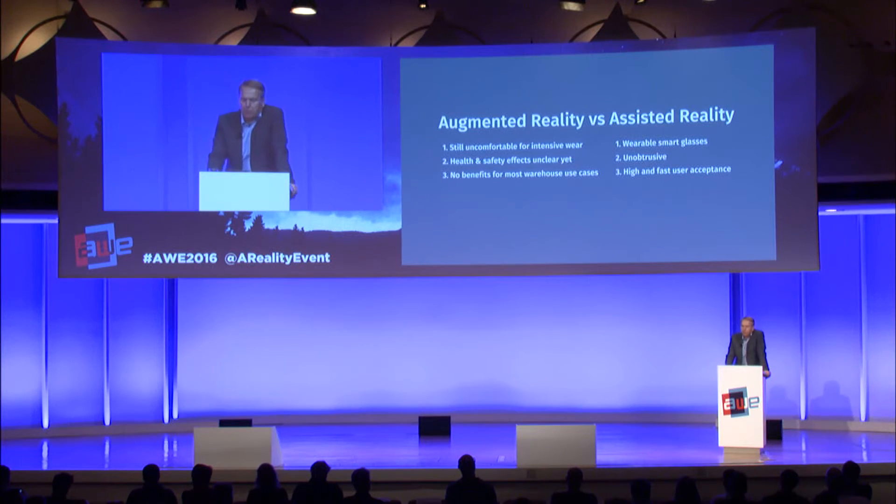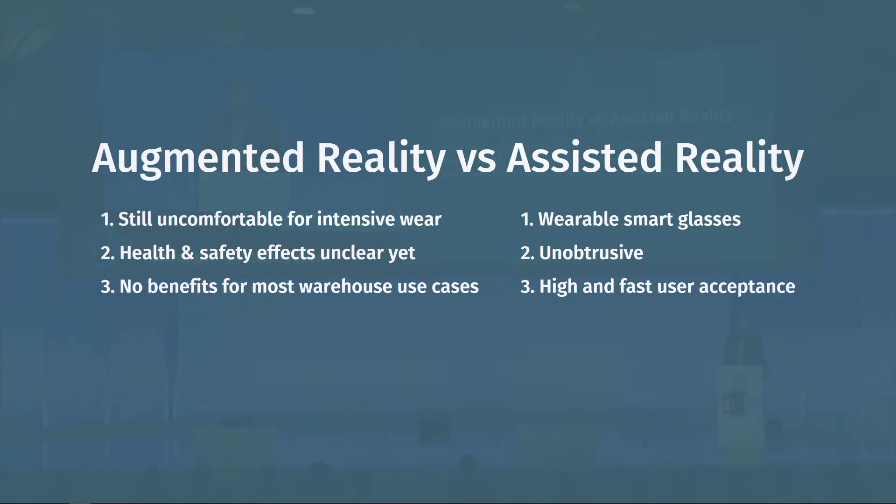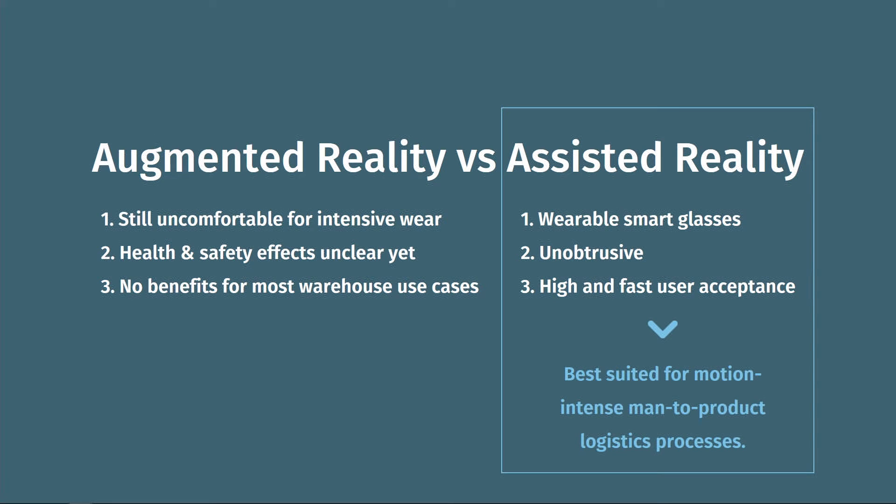Smart glasses capable of real augmented reality are still uncomfortable for intensive wear, which is extremely important for motion-intense logistics work. Health and safety effects are unclear, and most importantly there are no additional benefits for most warehouse use cases. On the other hand, smart glasses capable of assisted reality are wearable for a whole working shift — 8, 9 or 10 hours — with regards to weight and balance. They are unobtrusive; you can concentrate on the screen when needed or simply ignore it, allowing focus on the actual picking process. User acceptance is high and fast. As a result, assisted reality is currently best suited for motion-intense, man-to-product logistic processes.